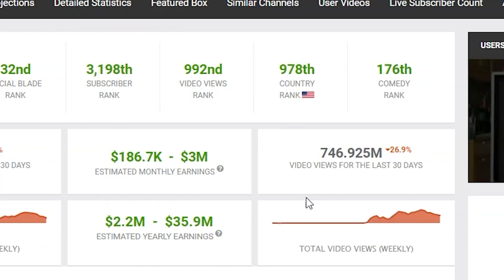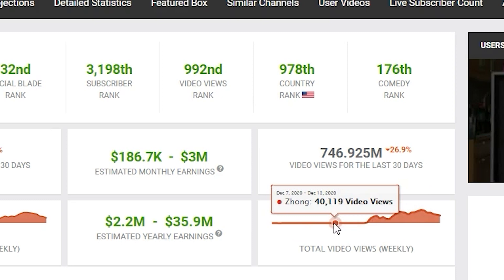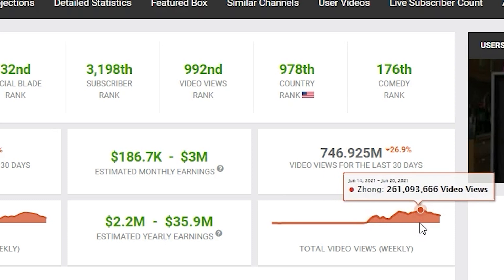When you look at the total video views, he was averaging about 100,000 views a week before, but once he started posting YouTube Shorts, he started getting millions of views every single week — at its highest peak, 261 million views on YouTube Shorts. This is the power of this model and why I want to walk you through exactly how you can do this to make money on YouTube Shorts.